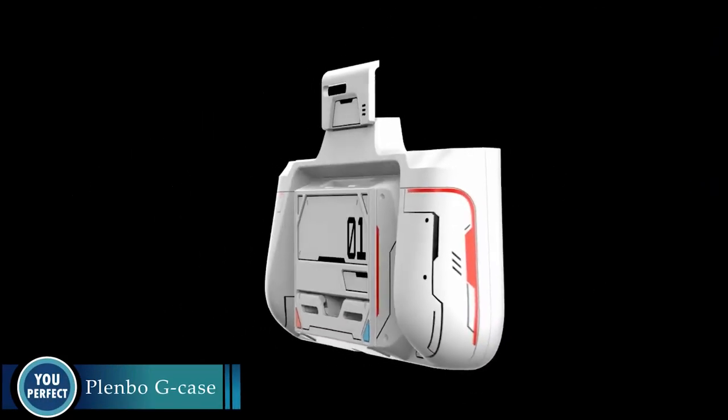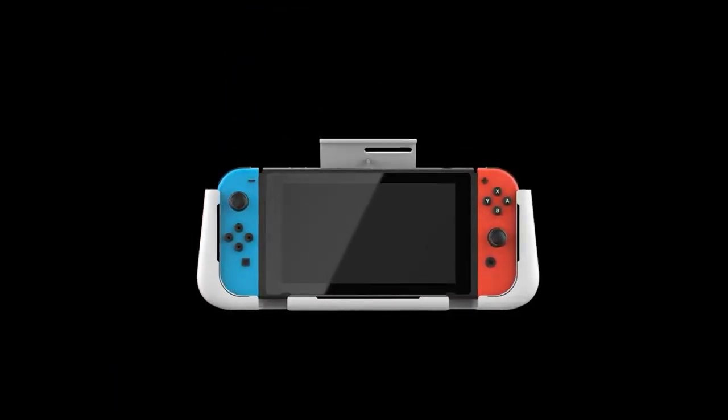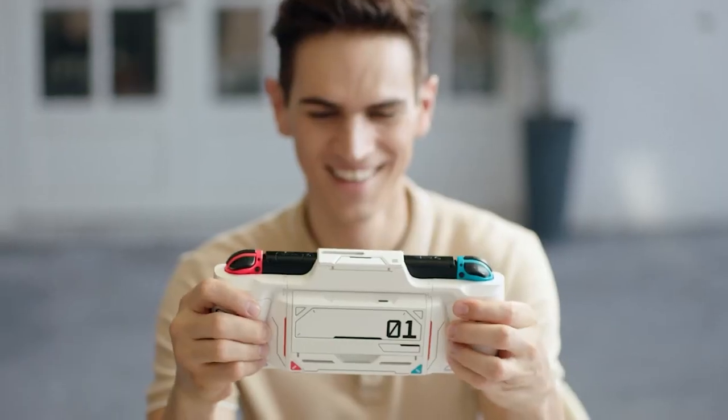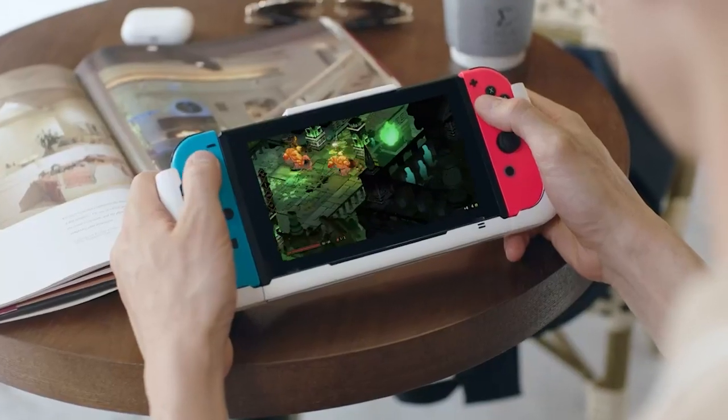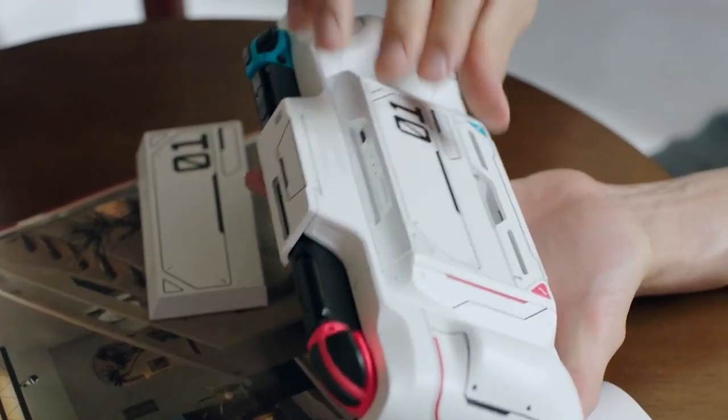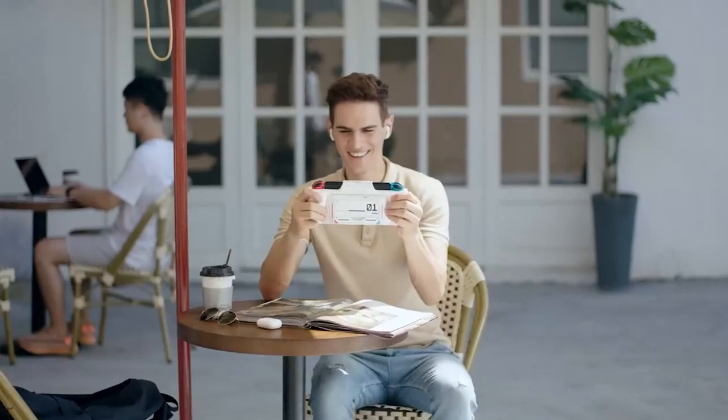Introducing the Plenbo G-Case — the all-in-one wireless gaming controller console for your Nintendo Switch and OLED. The Plenbo G-Case is the perfect way to take your Switch gaming on the go. It features a built-in wireless controller, a modular magnetic battery, extra card slots, and a detachable Joy-Con case.